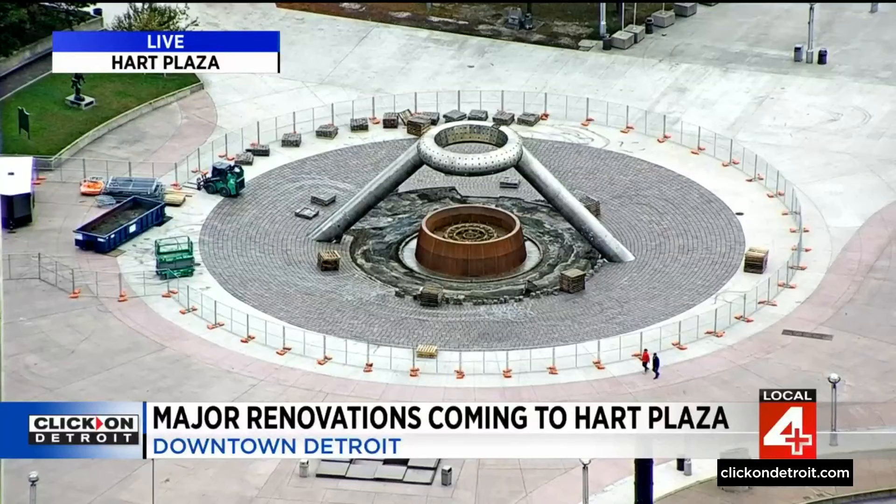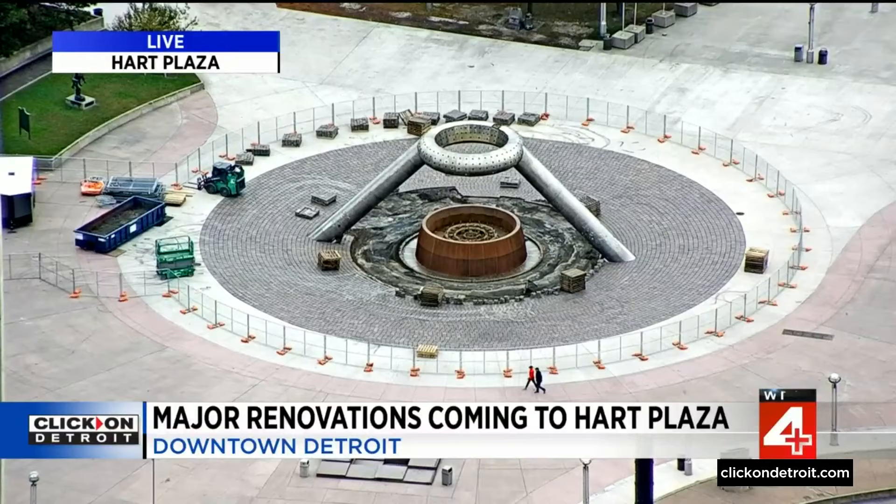All right, thank you, Will. Well, it's been one of downtown Detroit's most well-known meeting spots for decades, but few have actually seen it up and running. Well, that is about to change. Take a live look at Hart Plaza and the Dodge Fountain — it's about to undergo a major restoration to get it back in working order. Victor Williams is live in Hart Plaza for us tonight. Victor, the fountain is just part of this project.